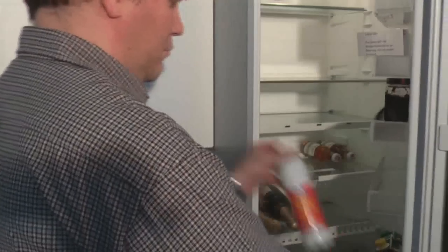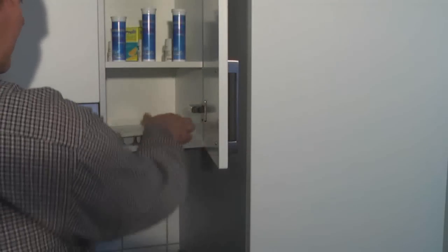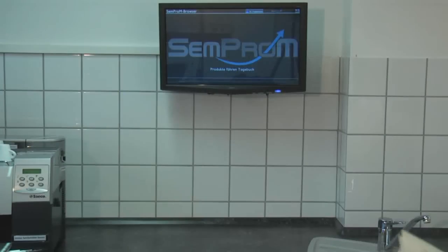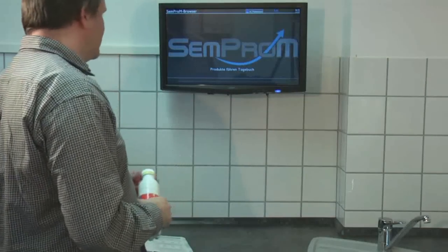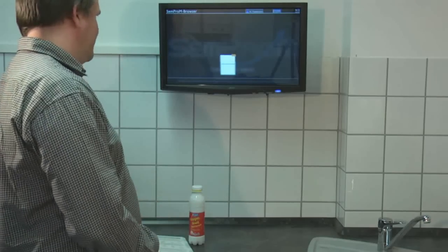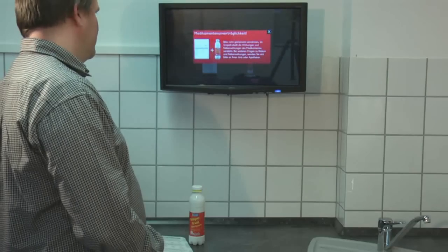He decides to take his pills with a glass of grapefruit juice. The intelligent kitchen verifies the smart label of the bottle and checks whether the ingredients of the grapefruit juice are compatible with Mr. Müller's medicine. In the case of a conflict, there is a warning signal.